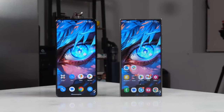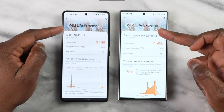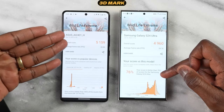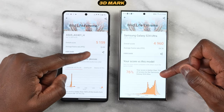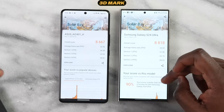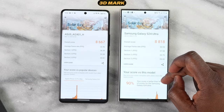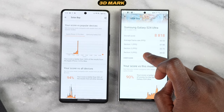Moving over to 3DMark, looking at the Wildlife Extreme scores, there's a more significant improvement in numbers for Asus with 5,159 compared to 4,906 on the Galaxy — so Asus takes a clear lead there. Samsung does edge out in Solar Bay at 8,818 versus 8,667 for Asus. But these are synthetic benchmark scores, so what does that mean when we actually game?